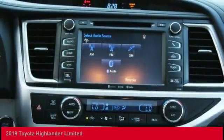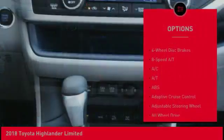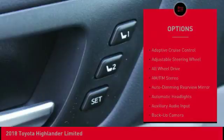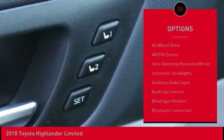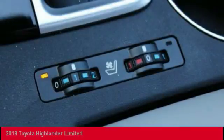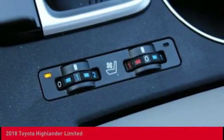Here are some of this vehicle's great options: power passenger seat, navigation system, power liftgate, steering wheel audio controls, stability control, lane departure warning, keyless entry, anti-lock braking system, all-wheel drive, and backup camera.